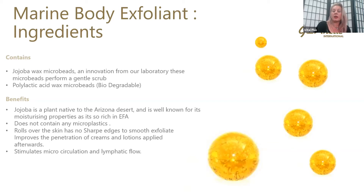So let's look at the jojoba ingredient again. Jojoba is a plant native to the Arizona desert, and it's well known for its moisturising properties. It's very rich in essential fatty acids. So what you find when you use this product, after you rinse it, the skin is incredibly hydrated and really soft and nourished. Those essential fatty acids will help to rebuild the barrier on the skin and really nourish and moisturise the skin.